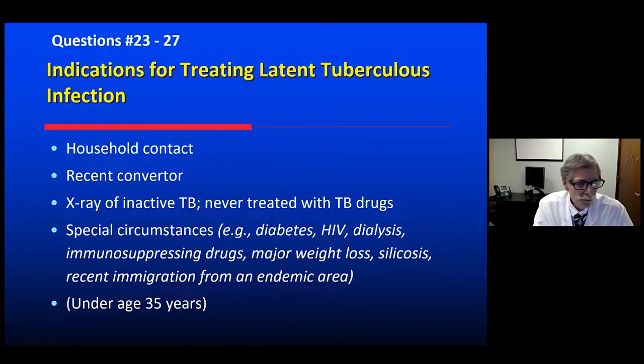The other group to treat is those with immunocompromising comorbidities that make it possible for the germs to reactivate: severe poorly controlled diabetes, HIV, dialysis, starting high-dose steroids or immunosuppressive drugs for malignancy, profound weight loss, and silicosis. These entities impair your ability to fight off the organism and predispose to active disease, so it is appropriate to treat latent TB in these conditions.